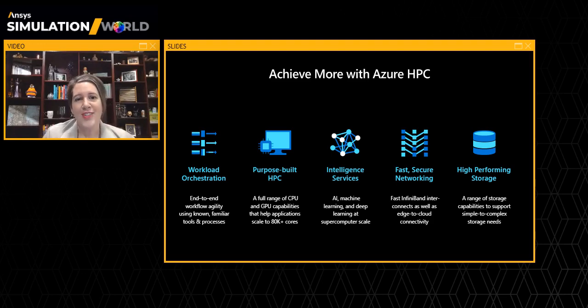As we look ahead, infusing AI into workloads is critical. There's tremendous opportunity to add intelligence to simulation workloads by helping with parameter studies, results analysis, and more.